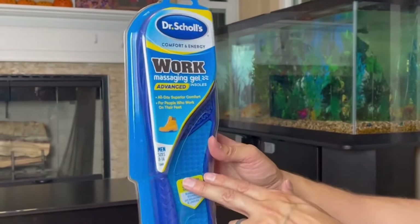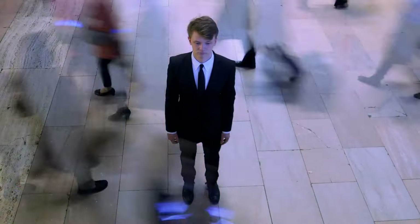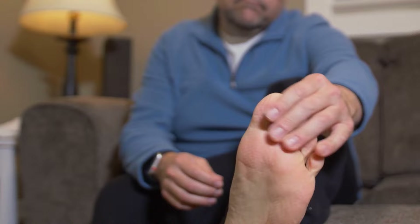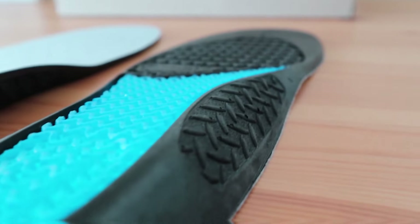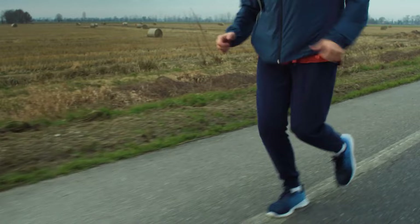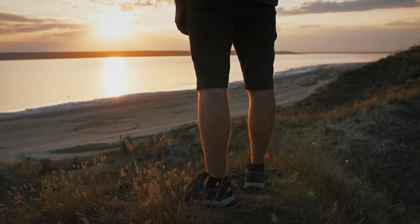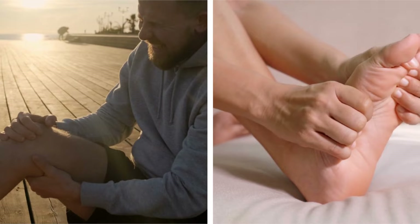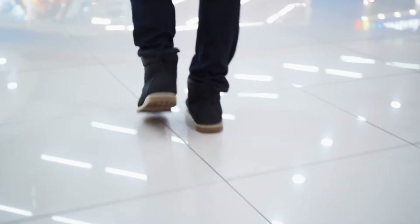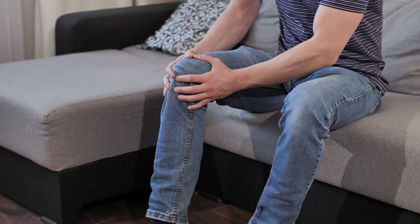Check out Dr. Scholl's Work Insoles with Massaging Gel. They're made for people who spend their whole day on their feet and feel discomfort and tiredness in their feet and legs. These insoles give relief to tired feet and legs, helping you stay energetic — super comfy for hardworking feet. When you're on your feet all day, your foot and leg muscles can get tired from holding up your body and dealing with hard surfaces, which can leave you with achy feet and legs, slowing you down.